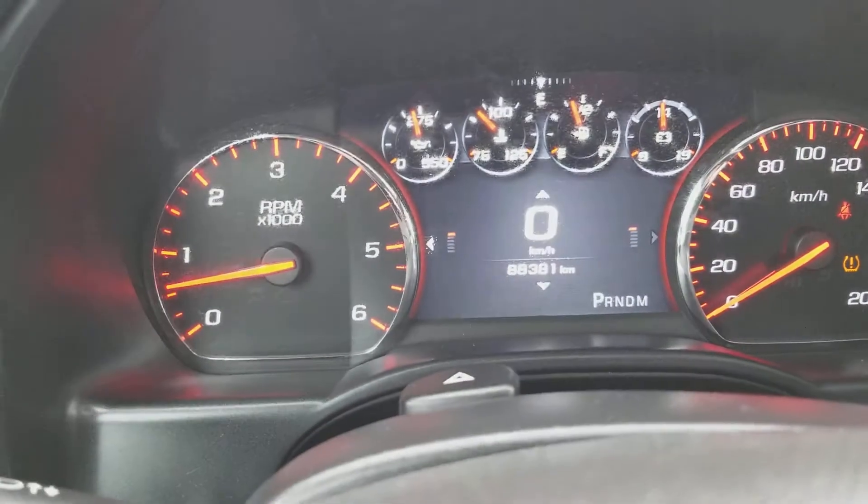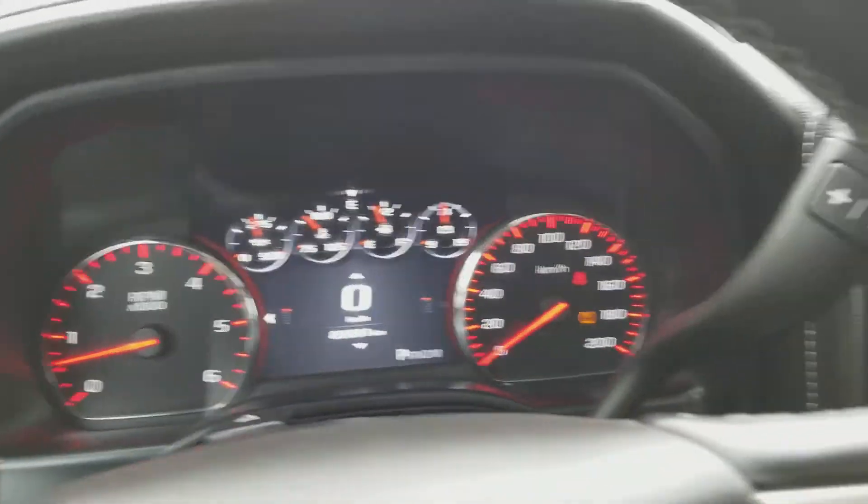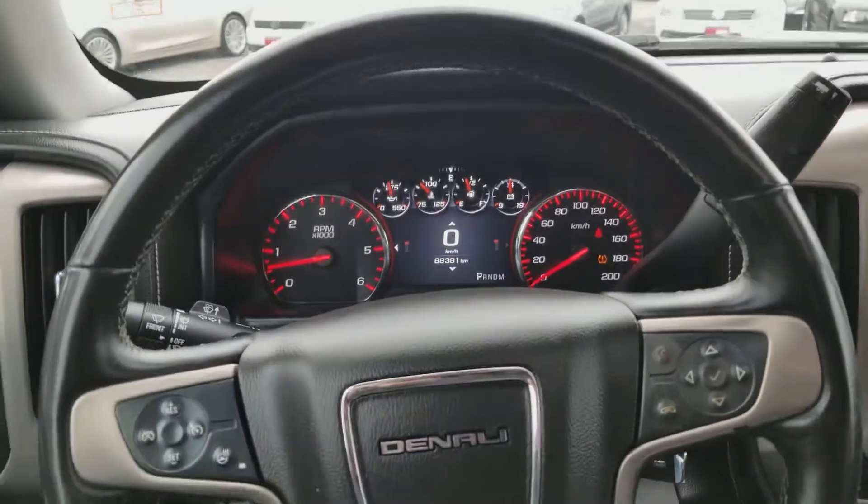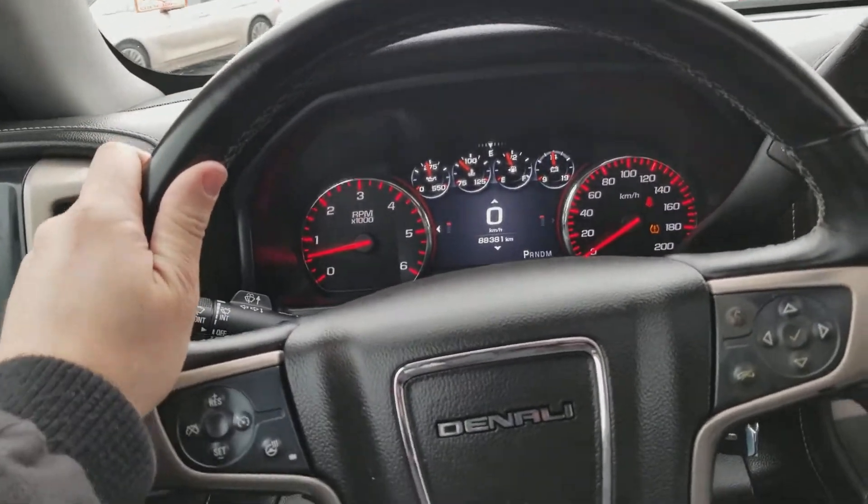As you can see, the odometer reads 88,000 kilometers. Back to the steering wheel — very, very nice feeling steering wheel. It is leather wrapped and heated as well.